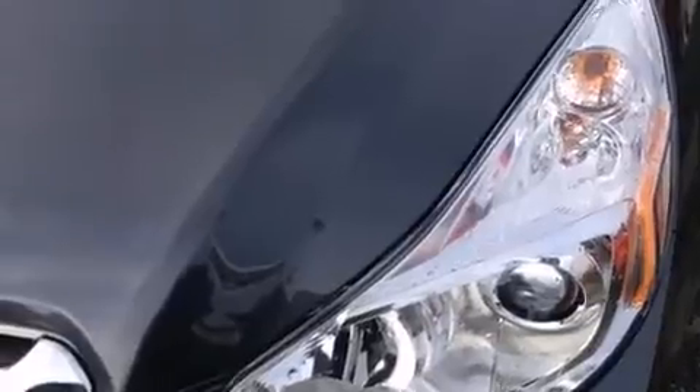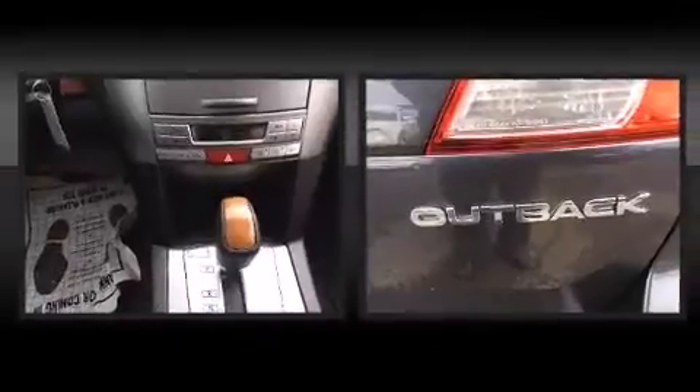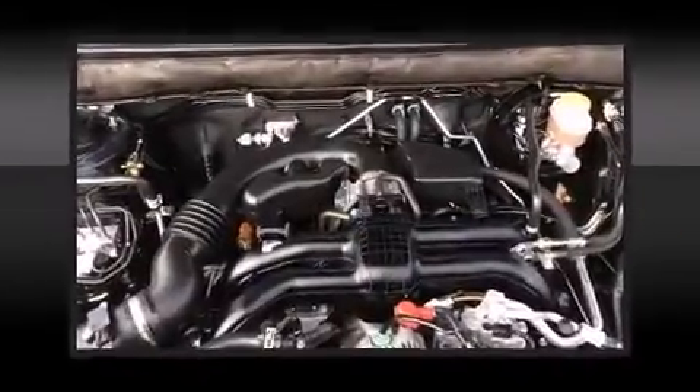Top features include power front seats, one-touch window functionality, an outside temperature display, a roof rack, and a split-folding rear seat. Storage solutions are integrated throughout the interior, demonstrating thoughtful attention to detail.